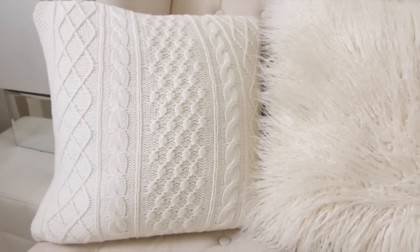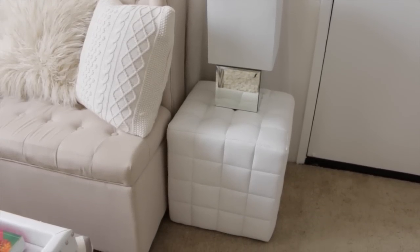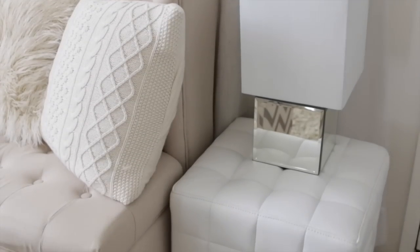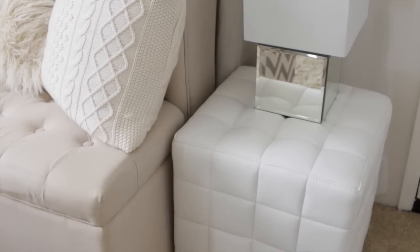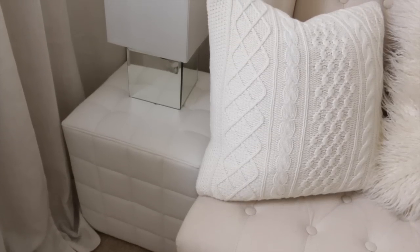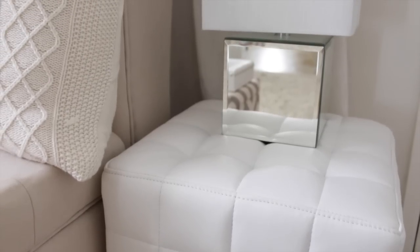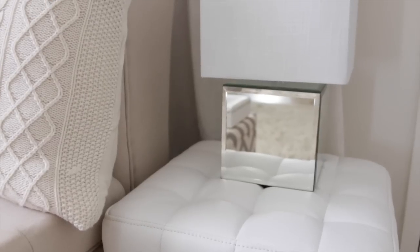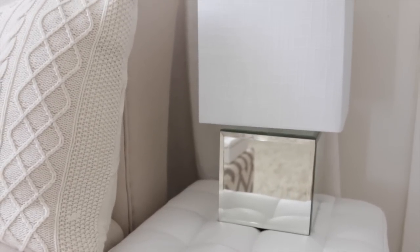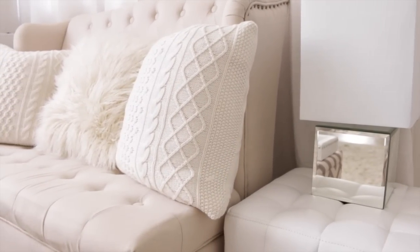I have a faux Mongolian fur pillow in the center from Kmart, and then the two side pillows are DIYs — sweater pillows. I'll post links to any DIY videos in the description below. My side tables are white faux leather ottomans from Amazon. They're very firm, so they work perfectly as side tables. On top of them I have mirrored cube lamps with white linen shades from Ross — they have a cool low-profile chunky look and give the room a modern vibe.